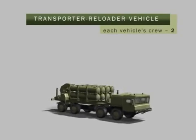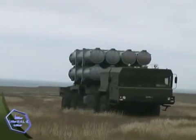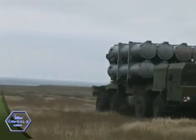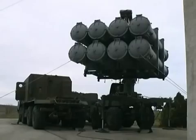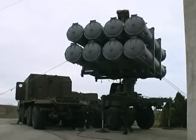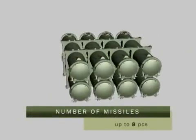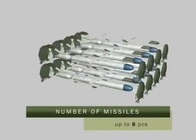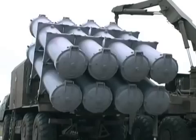The transporter-reloader vehicle is designed to carry the transportation and reloading container of a second salvo and reload it onto the launcher. The availability of a battle reserve of anti-ship missiles on the transporter-reloader vehicles enables a second salvo after reloading of the launchers, which enhances the firepower and combat efficiency of the system.